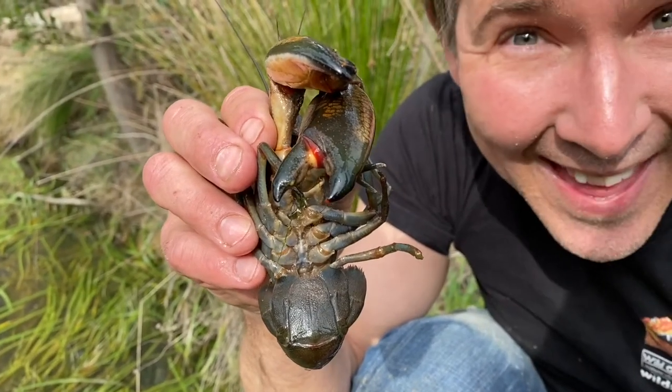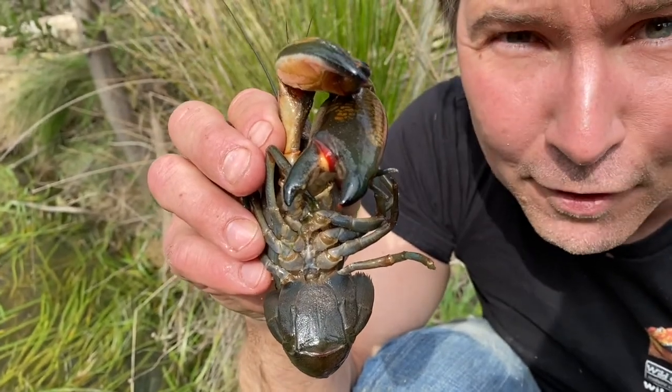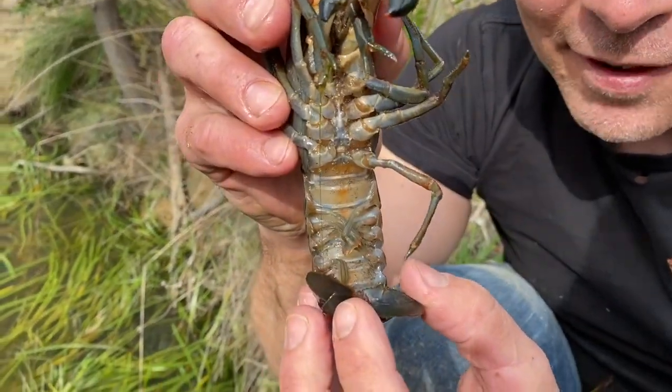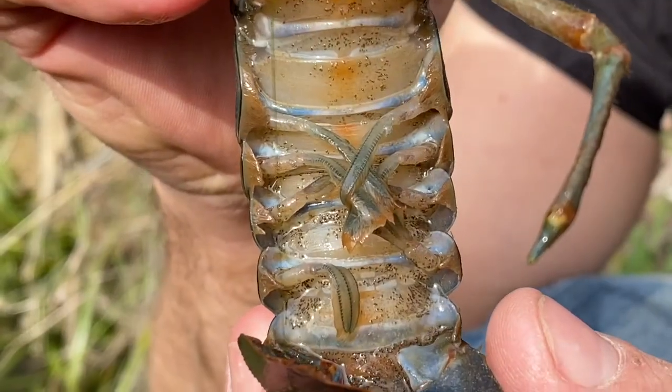Crustaceans have two body parts — the head and the thorax are fused together, making a cephalothorax. And of course, the abdomen is on the end, and that's the eating part.